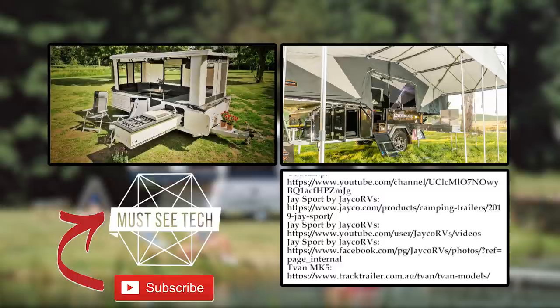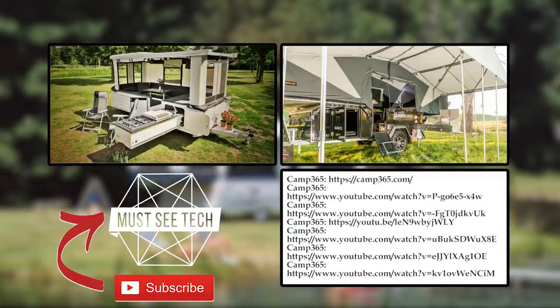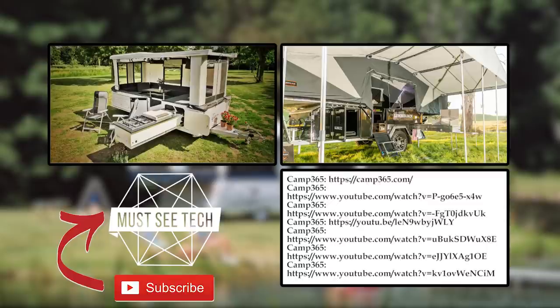If you are still with us, we are truly grateful for your attention. Tell us whether we missed any amazing pop-up trailers in the comments below. Consider checking out the entire playlist about vacation vehicles — the links are displayed on the screen. Subscribe to Must See Tech if you liked our format and rate the video to help us grow. See you soon!